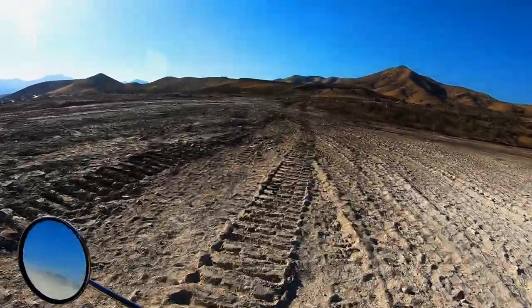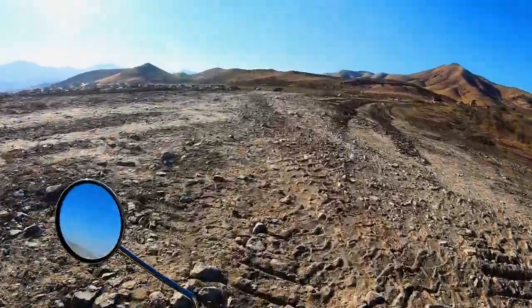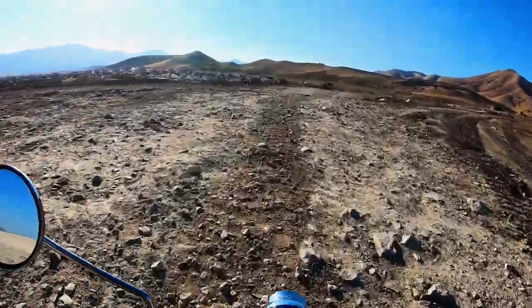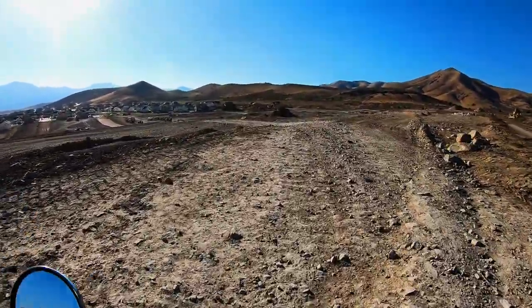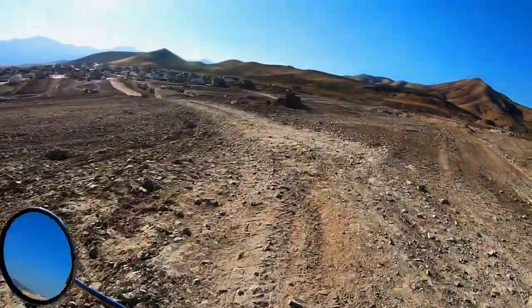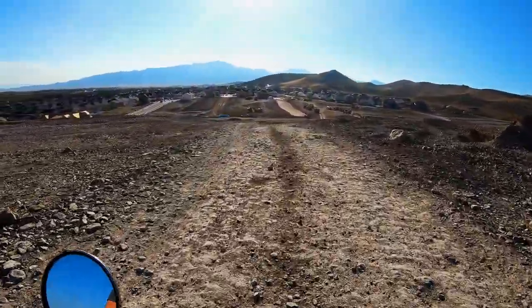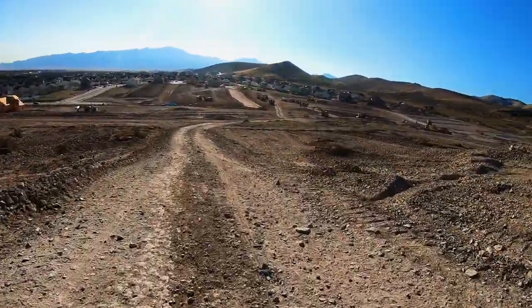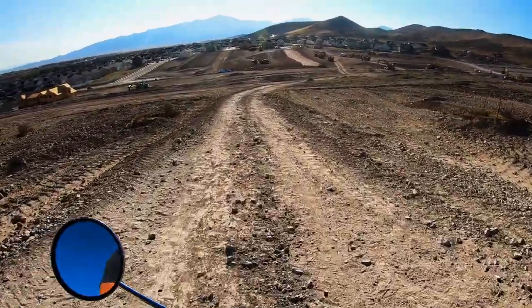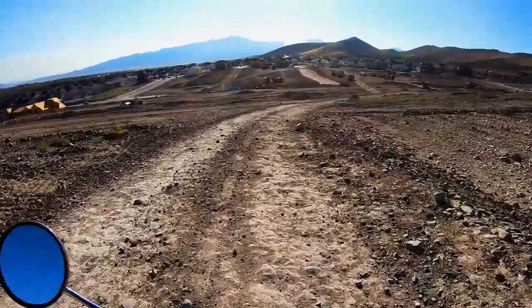There's a road over here that my dog and I walk up when we go on our hikes every night — or most every night. This is the road we walk up on. Let's go see if we can find some jumps for this guy. I don't know if I'm going to jump this, but if we find some jumps I might take my dirt bike back over to it.